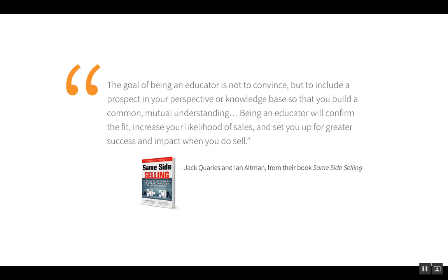This quote comes from a book called Same Side Selling, written by Jack Quarles and Ian Altman — co-authored by someone from sales and someone from procurement. It reads: 'The goal of being an educator is not to convince, but to include a prospect in your perspective or knowledge base so that you build a common mutual understanding. Being an educator will confirm the fit, increase your likelihood of sales, and set you up for greater success and impact when you do sell.' This is the mindset we need when developing content.